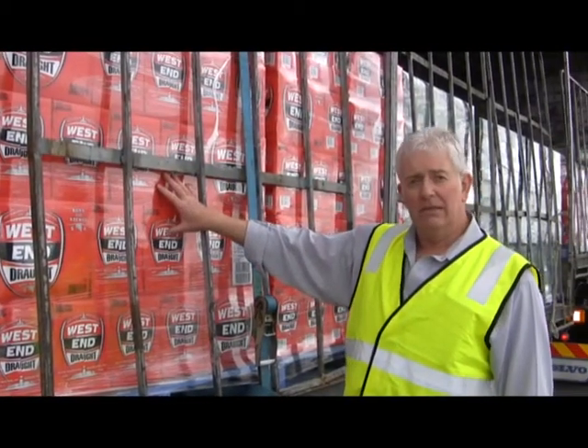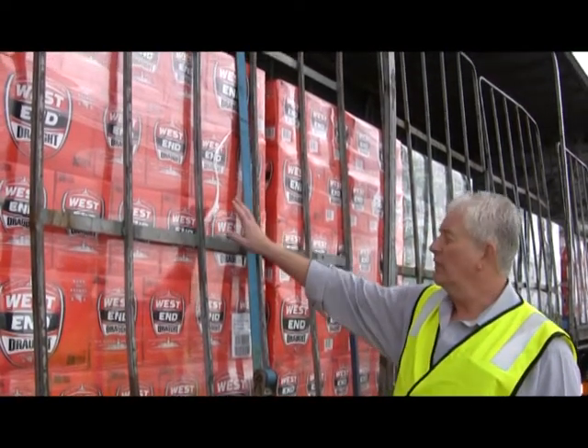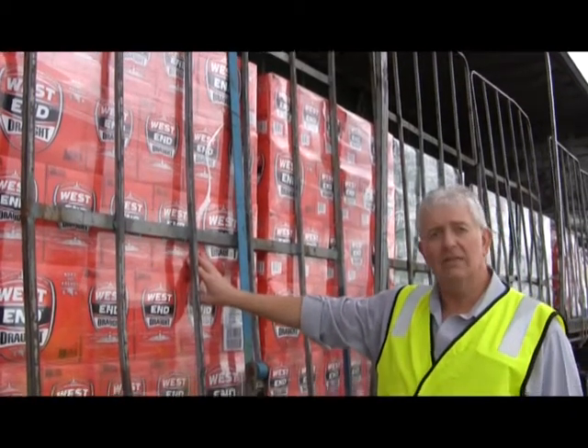There's no restraint actually holding the pallet to the truck. There is a strap here, but all it's doing is holding the gate to the truck — it goes over the top of the load. So these pallets aren't restrained.